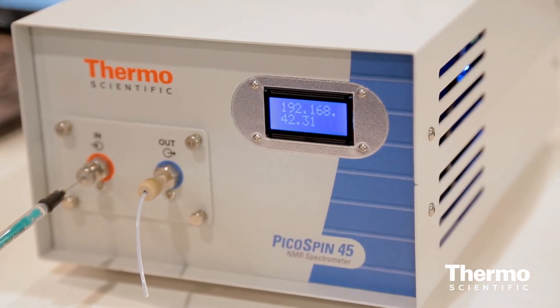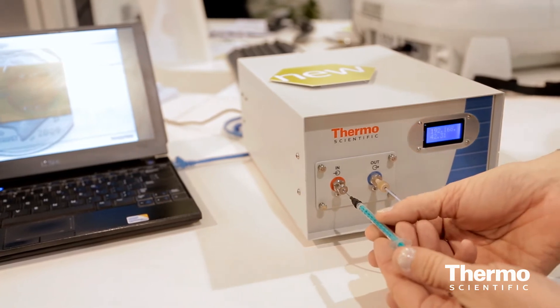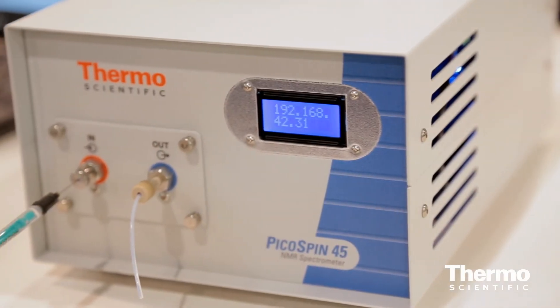One unique feature is that we have a web server built inside the box, so any web-enabled device can communicate with it. It's HTML-driven, so you can connect through your iPad, iPhone, or any Mac or PC — wired or wirelessly — and measure a spectrum.